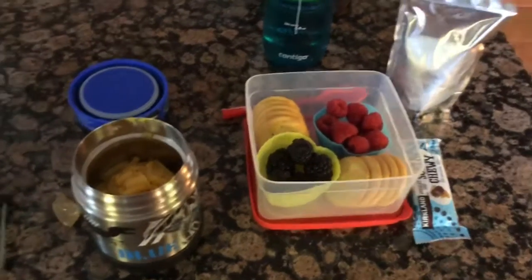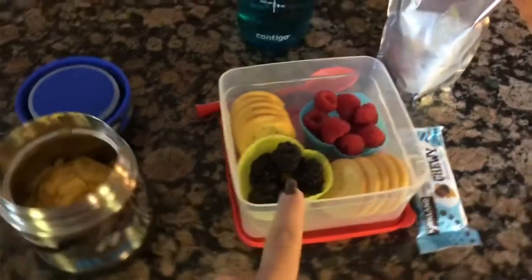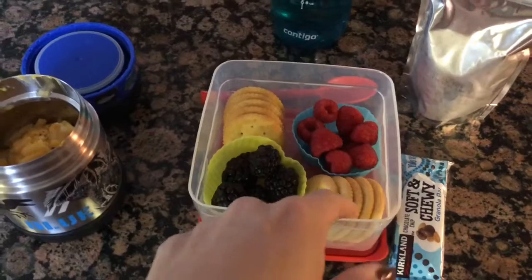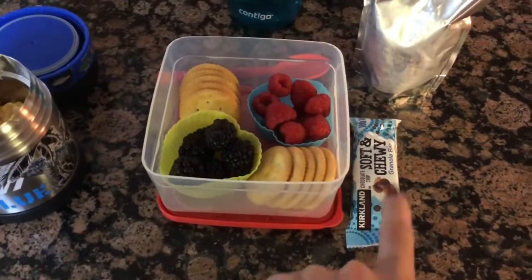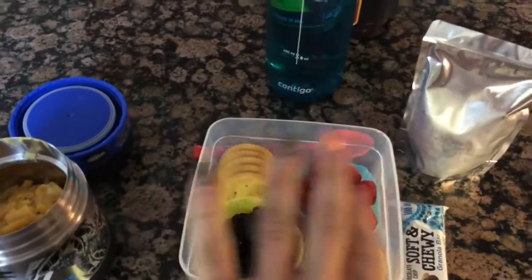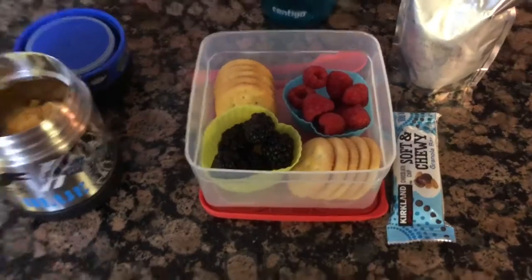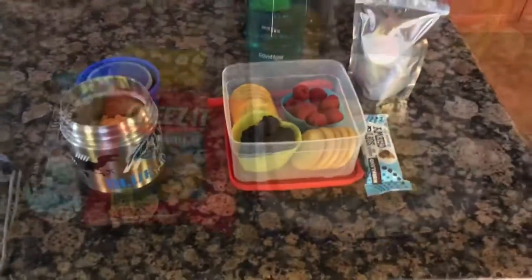Hey guys, happy Monday. I'm running a little late, so here is today's lunch. Got macaroni and cheese, blackberries and raspberries, some little rich crackers, a chewy granola bar, a croissant, and water. I think this is probably going to be a mess by the time he opens it, but I thought it'd be cute anyway. That's what he's having for Monday.